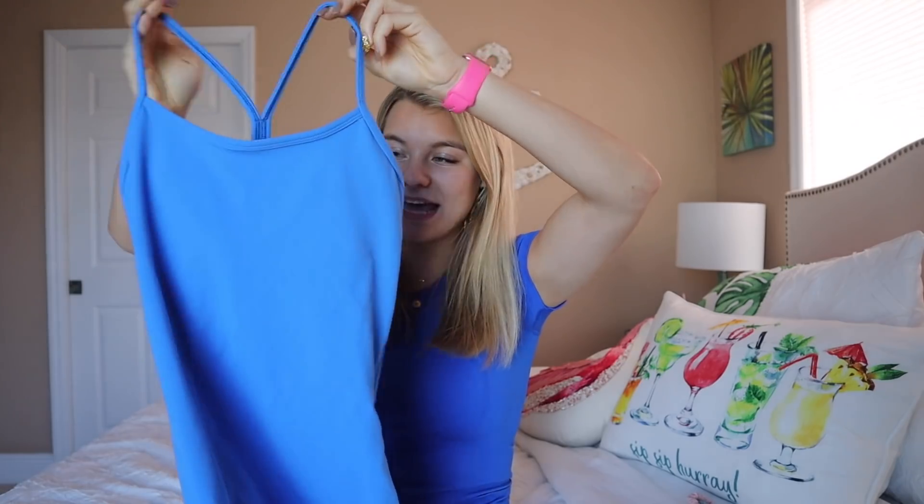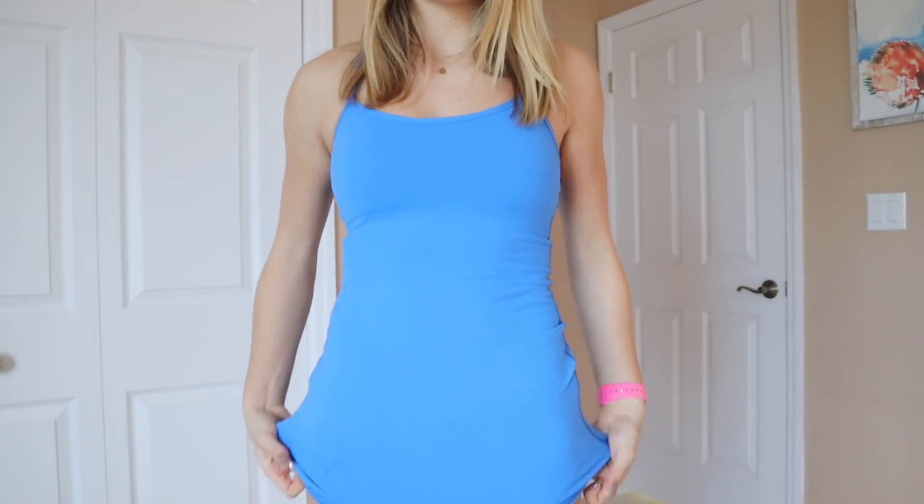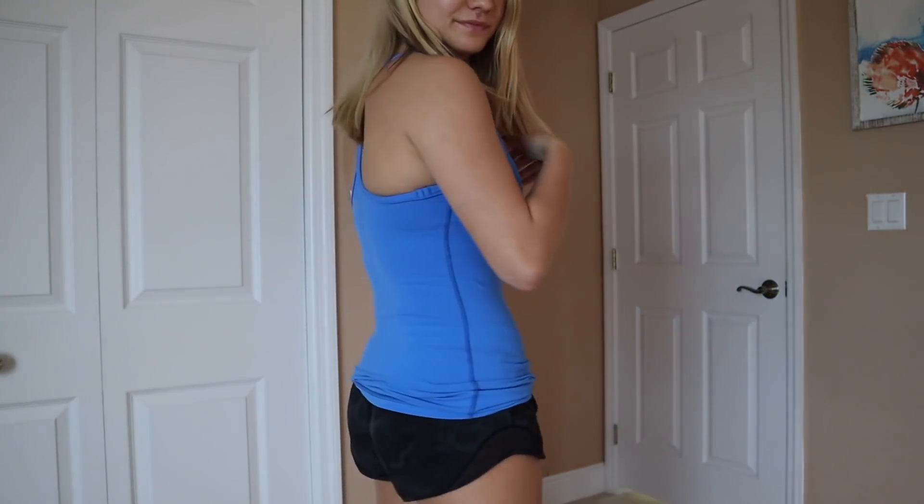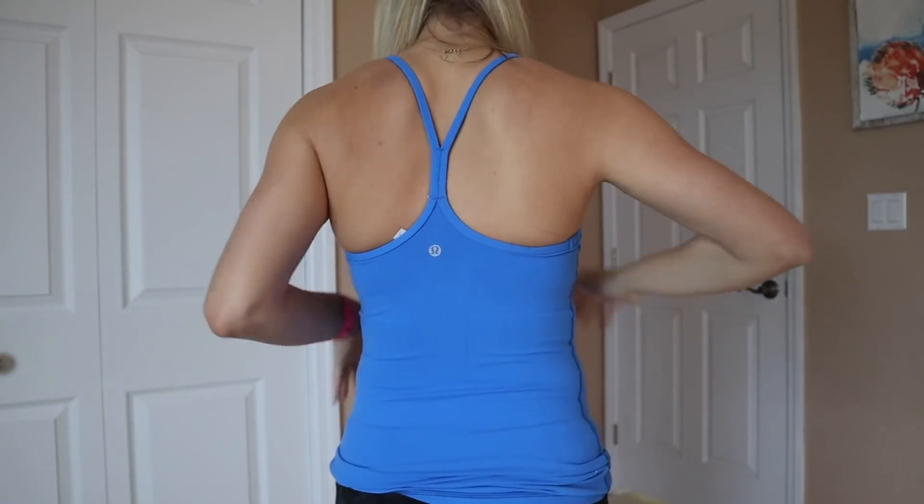Another workout top I love is the Power Y Back tank — this is a beautiful blue color. What's great about these tops is they're made to be a little longer, but lululemon offers complementary hemming. You can get your leggings or tops hemmed if anything is too long, which is amazing. These tops have a built-in bra so you don't have to think about a sports bra. My mom wears these with tennis skirts running errands.